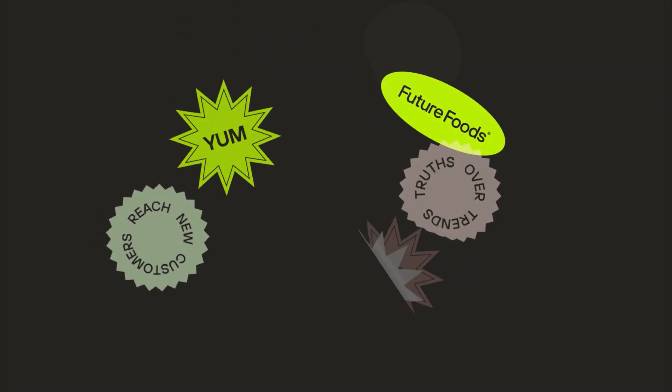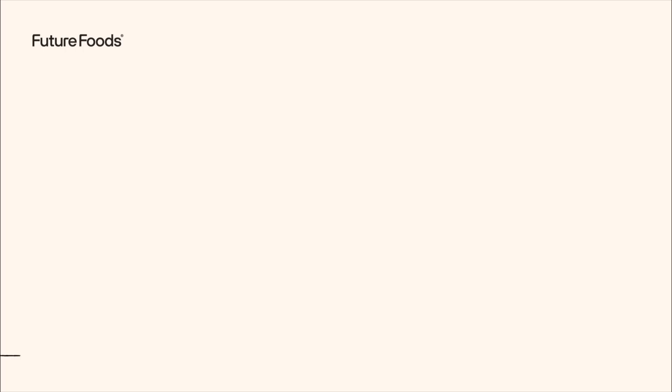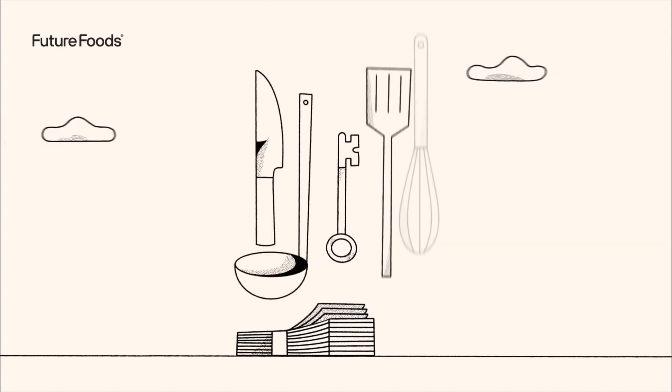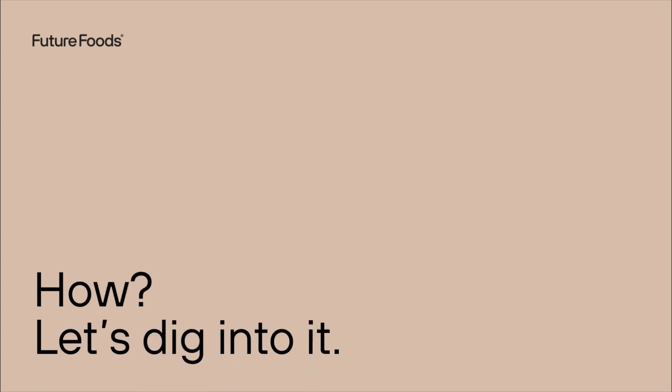Did you know that 40% of restaurants are increasing their orders with virtual brands? You could be too. G'day, we're Future Foods, and today we're going to demystify virtual brands. Virtual restaurant brands could be your restaurant's golden ticket to making more money with the ingredients you already have and use in your kitchen today. Let's dig into it.